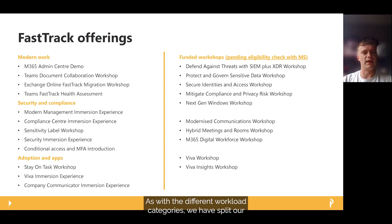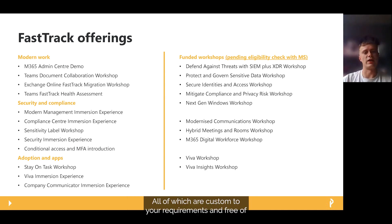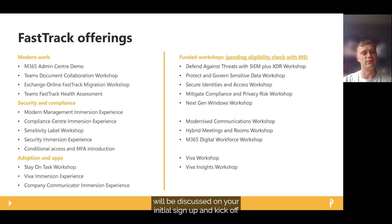As with the different workload categories, we have split our overview and immersion experiences into three categories: Modern Work, Security and Compliance, and Adoption and Apps — all of which are custom to your requirements and free of charge via the FastTrack programme. Regardless of your knowledge at the time of sign-up, we will always run a session at the beginning of an engagement to ensure you are fully aware of the product's capabilities. All sessions are run in a live demo tenancy. On the right-hand side are funded workshops available through Microsoft, delivered by Phoenix, which will be included in your roadmap if you qualify.